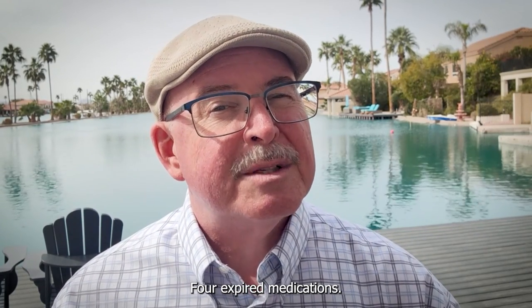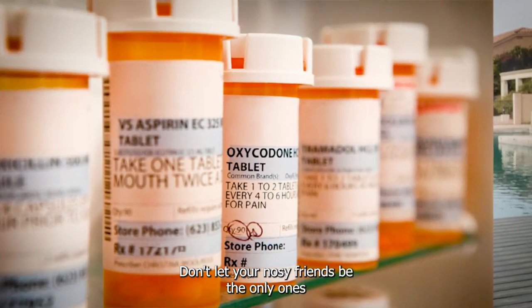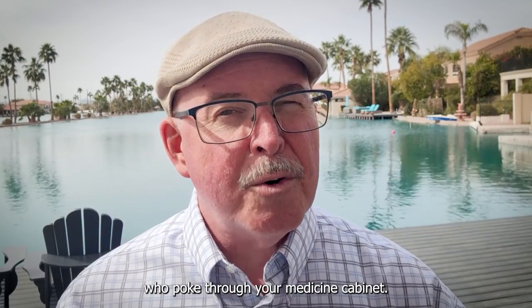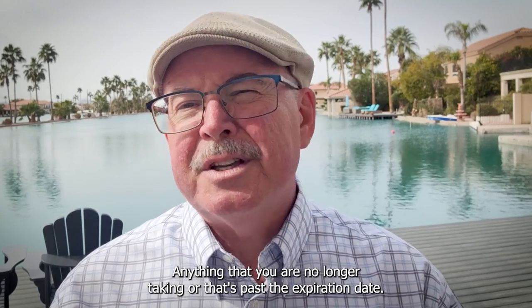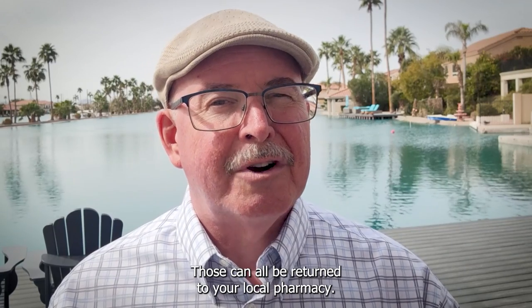Number four: expired medications. Don't let your nosy friends be the only ones who poke through your medicine cabinet. Anything that you are no longer taking or that's past its expiration date can be returned to your local pharmacy.